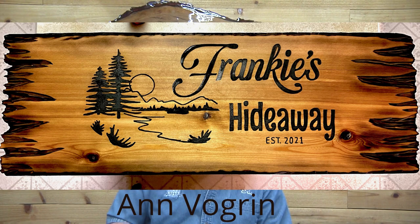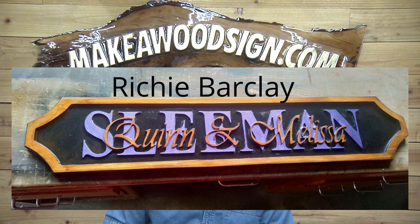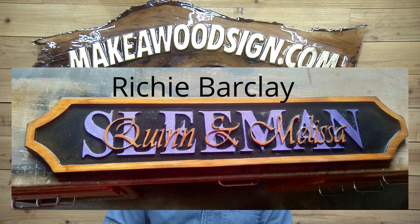Next we have Richie Barclay — Richie's from New Zealand, and this is New Zealand pine. It's one of those three-dimensional signs where the first names are over the top of the last name. Great looking border, and I love the purple and the wood-color letters. Beautiful job, Richie!